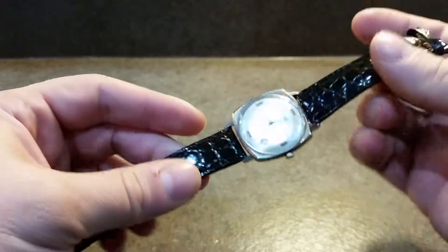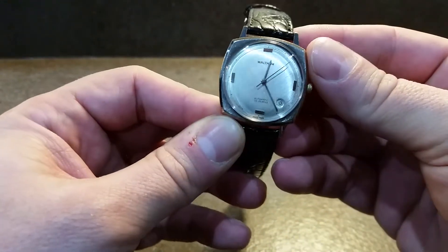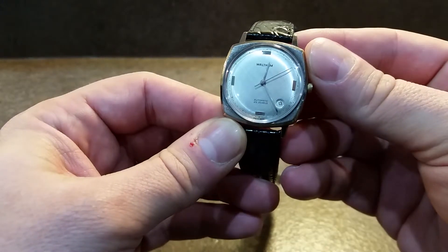Nice slim piece, wears well on the wrist. We've fitted a new crystal and a new strap. This is one of the Swiss made ones, not the American made.